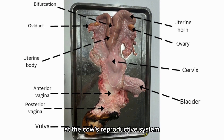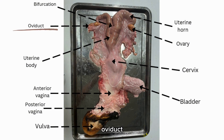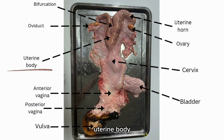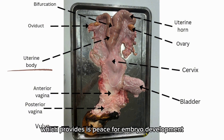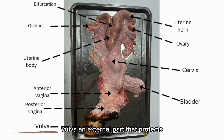Let's take a closer look at the cow's reproductive system. Here you can see the bifurcation, which divides the reproductive and urinary tracts; the oviduct, that guides the eggs from the ovary to the uterus and is the site of fertilization; the uterine body, which provides a space for embryo development; and the anterior and posterior vagina, which functions as a passageway for mating and acts as a pathway for birthing. The vulva is an external part that protects the internal reproductive organs.